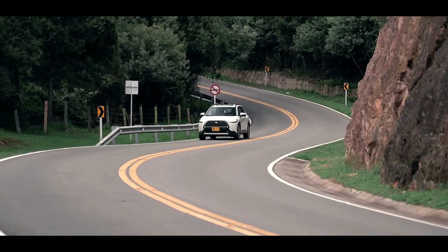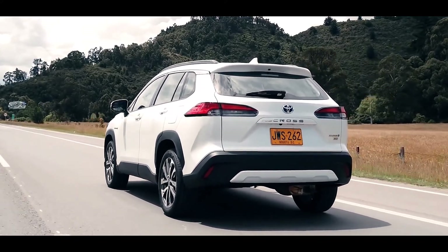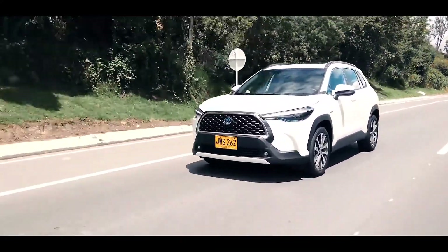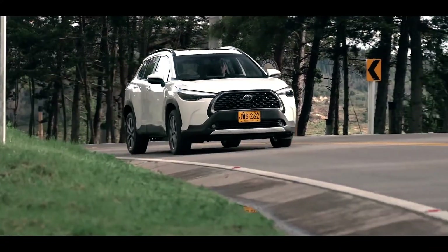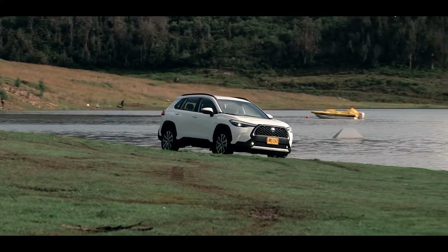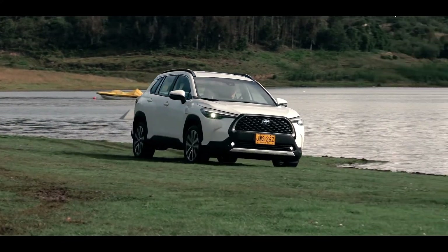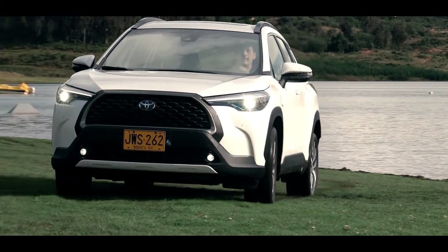Toyota Corolla Cross is a compact crossover SUV, C-segment, produced by the Japanese automaker Toyota since 2020. It was first unveiled in Thailand in July 2020. With nice pug dog styling, also available with hybrid powertrain, the 2022 Toyota Corolla Cross appears ready to take the crossover sales war.